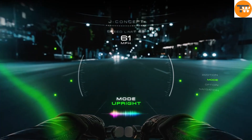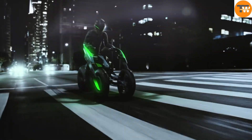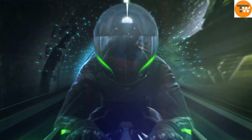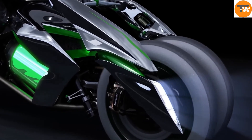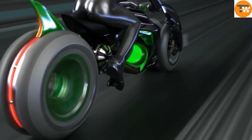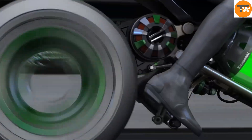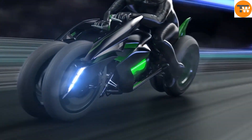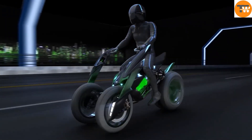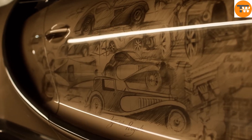Powered by an electric motor, the rear wheel delivers instant torque and produces zero emissions, making it an eco-friendly choice. The J-Concept Kawasaki also revolutionizes the riding experience by dynamically adjusting the riding position — you can switch from a relaxed upright stance to a low aggressive crouch, showcasing a future where technology and design come together for an exhilarating and sustainable journey.